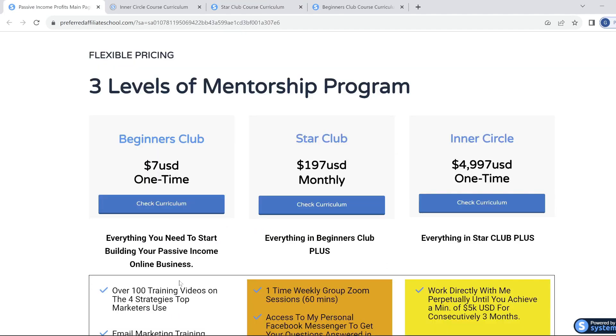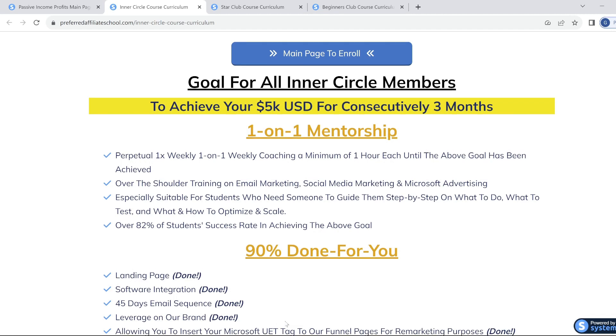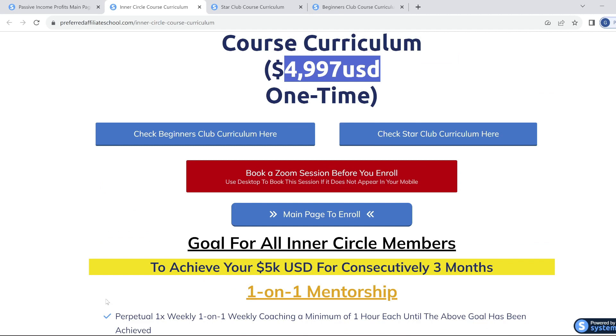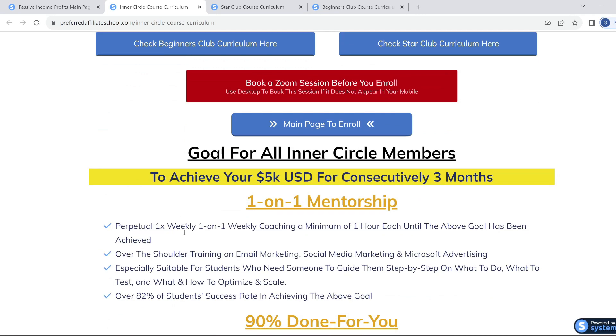Finally, if you truly want to fast track your way to building your online cash flow business, there is the Inner Circle — the third level. Getting the Inner Circle also includes Star Club and the Beginners Club. With the Inner Circle, you get one-on-one weekly mentoring sessions with Benjamin where he will guide you in building your business. This training is ongoing until you reach the goal of $5,000 per month for three months in a row. No expert on earth offers this type of value, and if they did, they'd be charging $10,000 to $50,000 for lesser training. Click the link below, and if it resonates with you, enroll and take action.